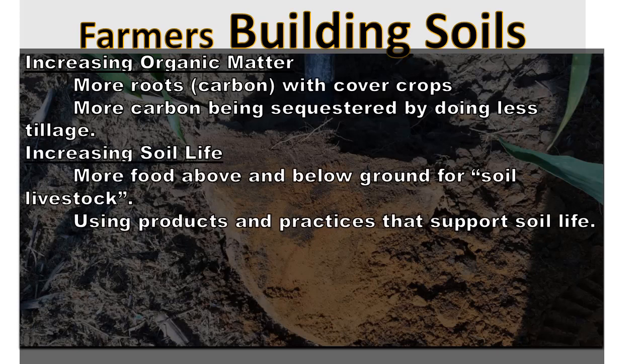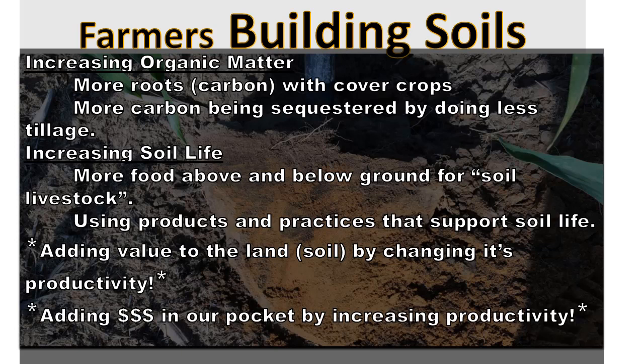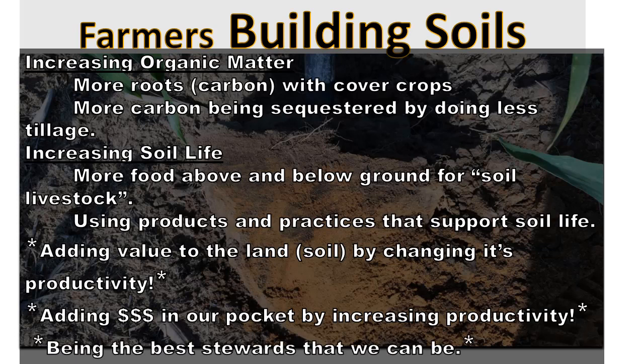We focus on increasing soil life — more food above and below ground for the soil livestock — and using products and practices that support soil life. Every product and fertilization plan we have for the whole year, we consider what it's going to do to the soil life, not just for our cash crop that year. We use track tractors for the most part to try and limit compaction, do the least amount of tillage we have to, use a lot of manures, and we built toolbars on our spreaders that are minimal disturbance but still get that manure injected in the ground. It's all about adding value to the land by changing its productivity — that's our big goal, and that's why we use cover crops. It also adds dollars in our pocket because we've increased the productivity of our land.